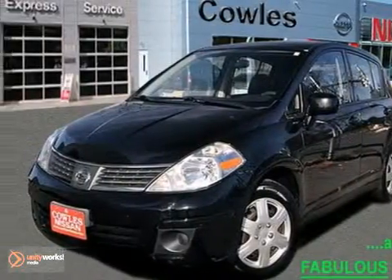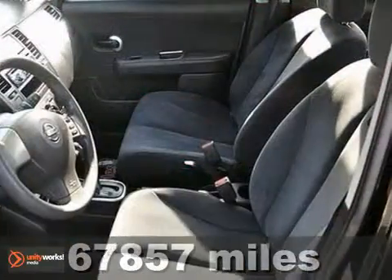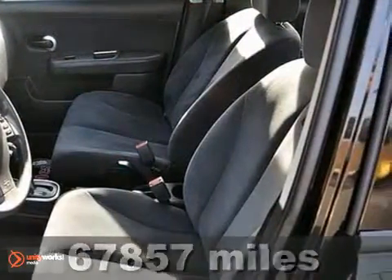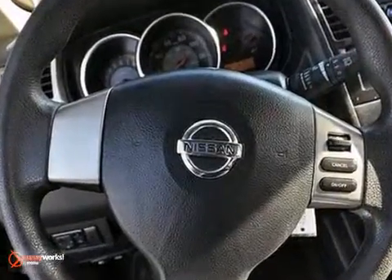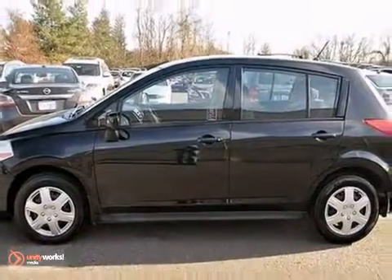This 2008 Nissan Versa is a roomy gas saver. You're going to be the talk of the town when you roll down the street in this charming Versa. It's a cute vehicle that just needs a good home. It's very well mannered and rarely requires feeding. You need to see this one in person, so come on in today for a test drive.